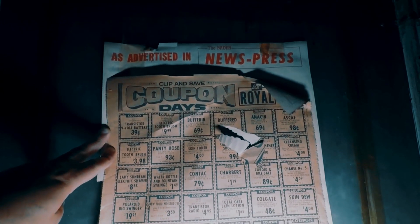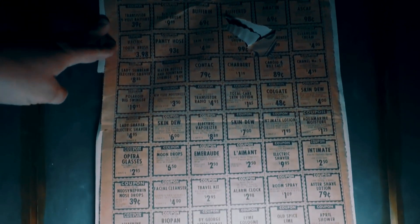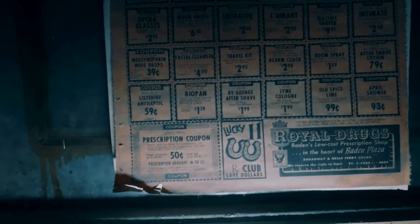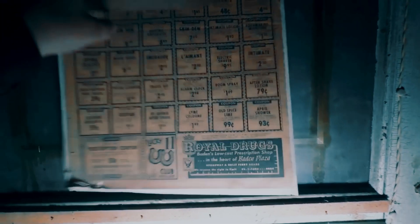You can see: pantyhose 93 cents, cognac, contact something 79 cents, facial cleanser $4, travel kit $2.95, aftershave $1.95, 50 cents off a prescription.